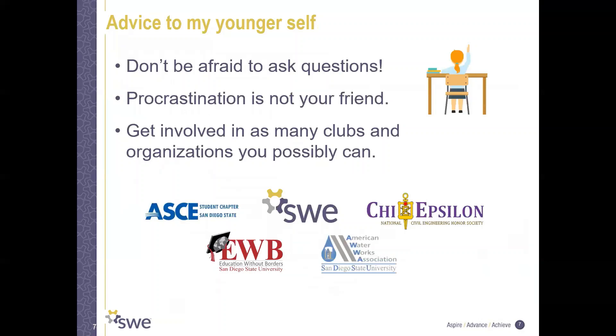Some advice to my younger self: don't be afraid to ask questions. No one's going to think you're stupid for asking, and you're paying for your education — your professors are there to teach. Also, procrastination is not your friend; do not wait until the last minute because that just makes life really stressful. And get involved in as many clubs and organizations as you can, as early as you can — I did this really late in my college career and wish I had done it sooner.